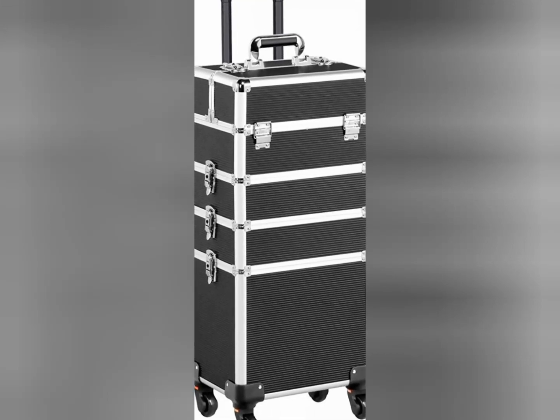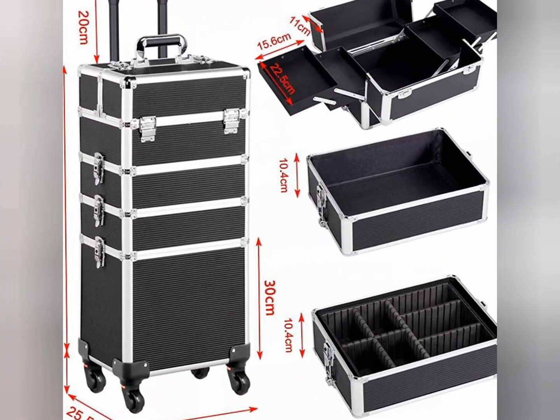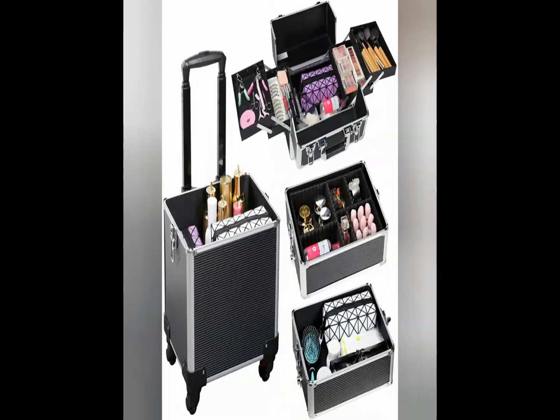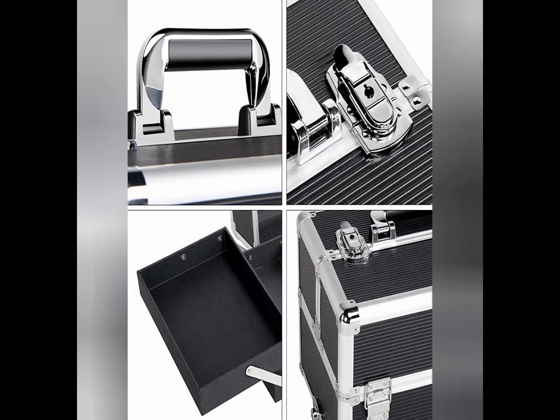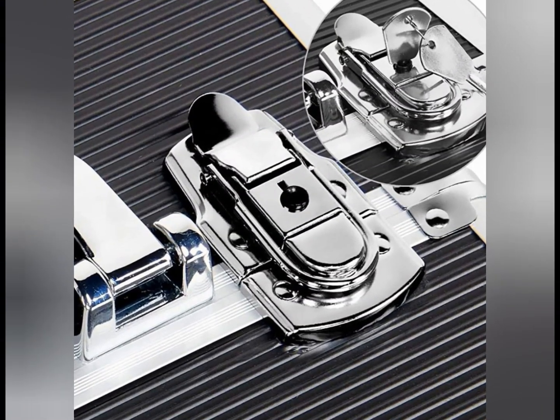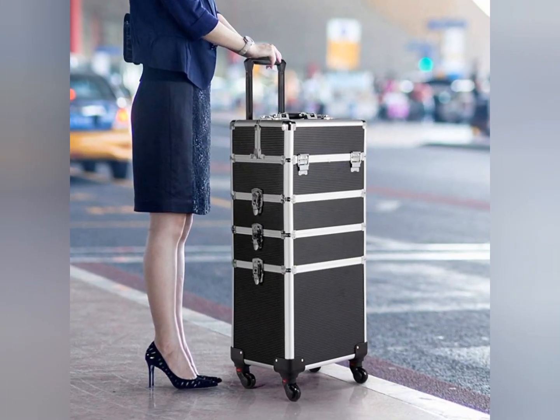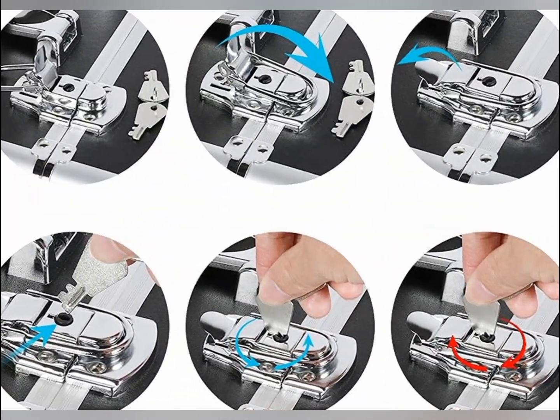The Yahitec Large Makeup Case is a professional 4-in-1 aluminum case, ideal for cosmetics and jewelry. Measuring 34 by 25.5 by 80 centimeters, it offers generous space for storing and transporting your products. Its durable and versatile design helps you stay organized while adding a touch of elegance to your makeup kit.